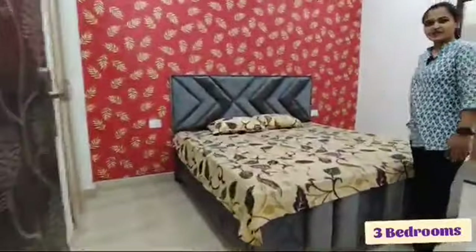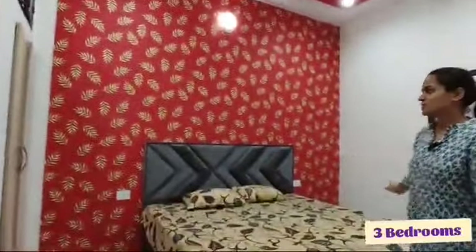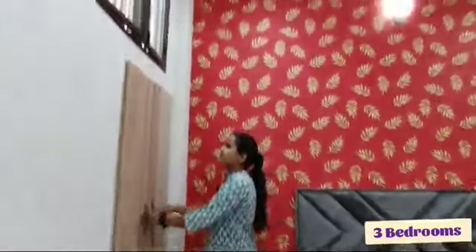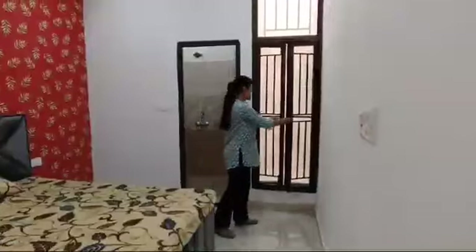Let's go to the bedroom. You have been provided a double bed here. There is a very beautiful wallpaper in red. The room looks very good.